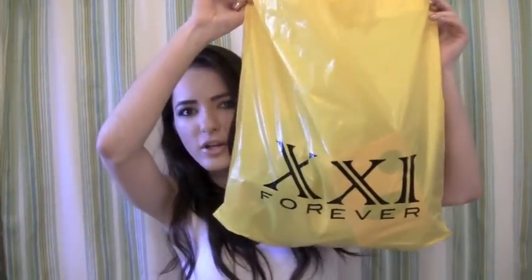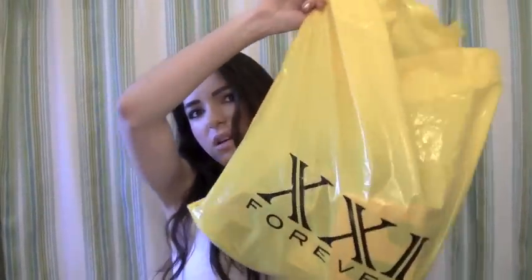So this bag — it probably doesn't look that big, right? It just looks like any old Forever 21 bag. But in here is a lot, a lot of stuff. Yeah, because I am crazy.